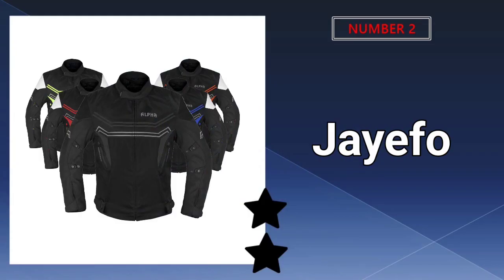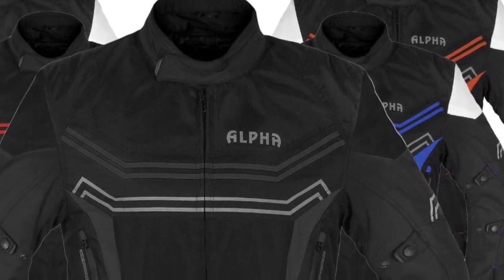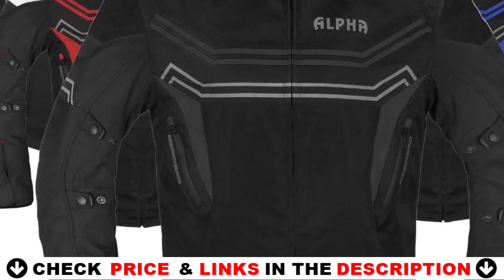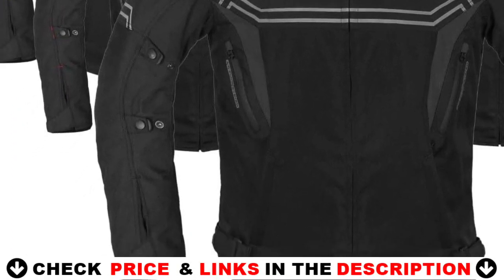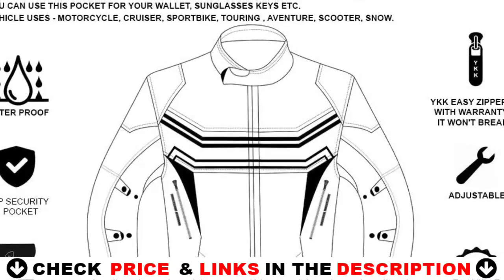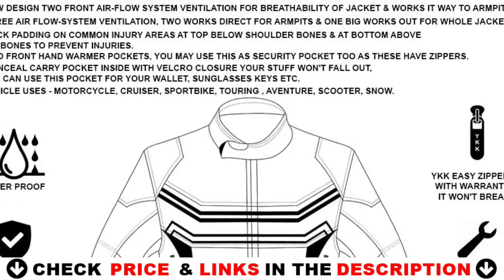Our second best motorcycle jacket is the JFO Motorcycle Jacket. Alpha men's motorcycle jackets have a removable thermal lining for cold weather, as well as a micromesh lining for breathability. They are built for all-weather four-season suitability, and this riding jacket comes with a lifetime warranty. Even in the worst rain, the waterproof motorbike jacket for men will keep you dry. These motorcycle jackets are ideal for lengthy trips in any weather.